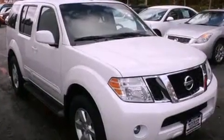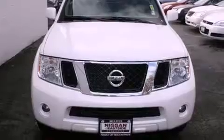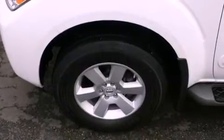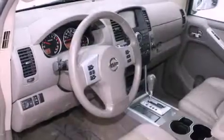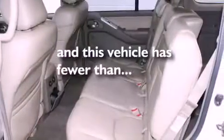The following features are also included: air conditioning with automatic climate control, a rear folding seat, cruise control, a CD player, a leather-wrapped steering wheel, a traction control system, an anti-lock braking system, steering wheel controls, a home-link feature, and this vehicle has fewer than 45,000 miles on the odometer.